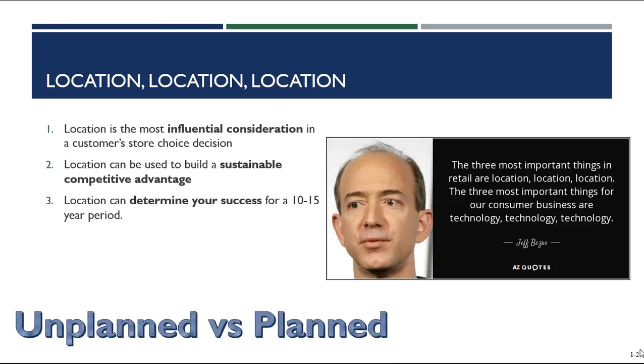Chapter seven is going to introduce us to general types of locations that a retailer has to choose from. Then chapter eight, which we will review later in this module, walks us through very specific site characteristics that retail entrepreneurs look for.